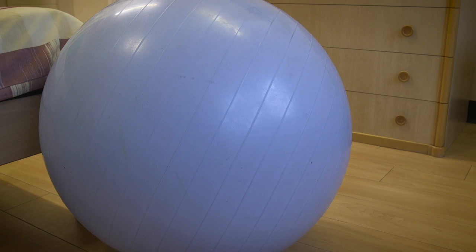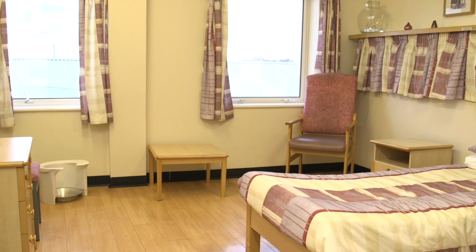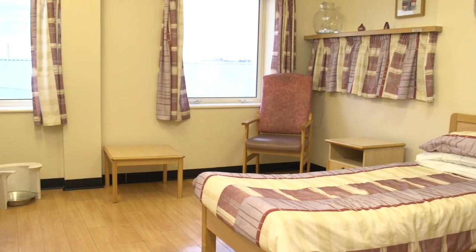All of our rooms have tea and coffee making facilities, along with a television to make your stay with us more comfortable. We also have several birthing balls and a birthing stool which can be used during your labour.